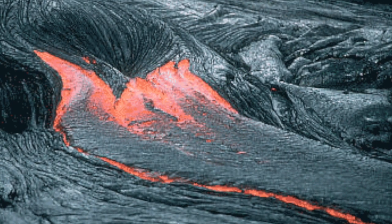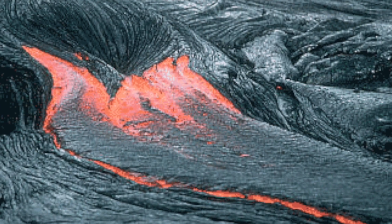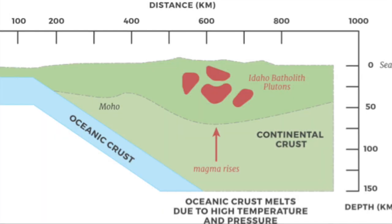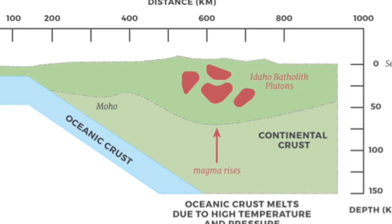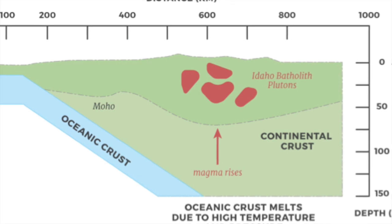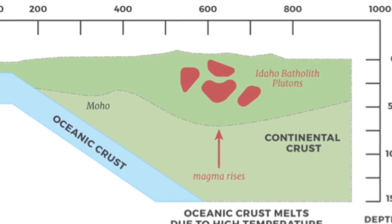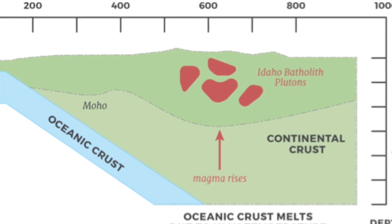The plutons that reach the surface end up erupting as volcanoes, where the magma flows out onto the surface and cools quickly. But for the plutons that don't reach the surface right away, they remain under the crust and go through a slow cooling process that results in crystallizing and hardening, which forms the batholiths. As they cool, they slowly rise, and due to constant erosion and weathering, they eventually reach the surface and become very visible.